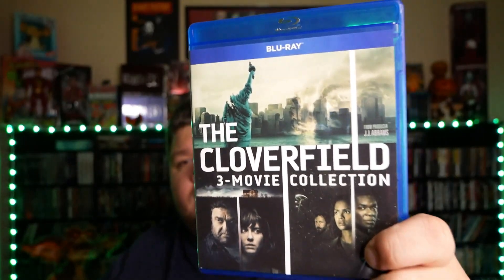We're comparing it to this Blu-ray — you have Cloverfield, 10 Cloverfield Lane, and The Cloverfield Paradox in a nice little triple pack. If you want all three movies you can buy it on Amazon for about 12 bucks, so it's pretty cheap.